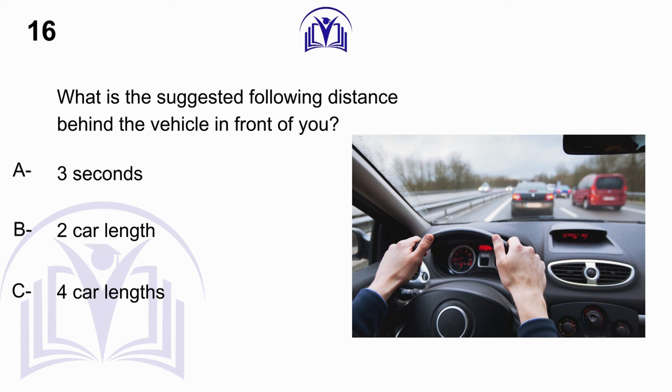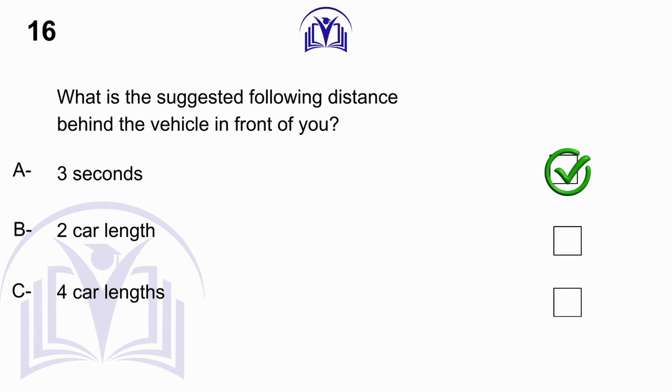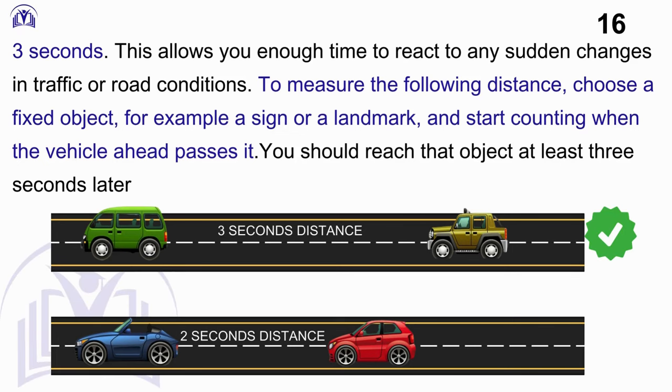What is the suggested following distance behind the vehicle in front of you? A. 3 seconds. B. 2 car lengths. C. 4 car lengths. Answer: A. 3 seconds. This allows you enough time to react to any sudden changes in traffic or road conditions. To measure the following distance, choose a fixed object — for example, a sign or a landmark — and start counting when the vehicle ahead passes it. You should reach that object at least 3 seconds later.